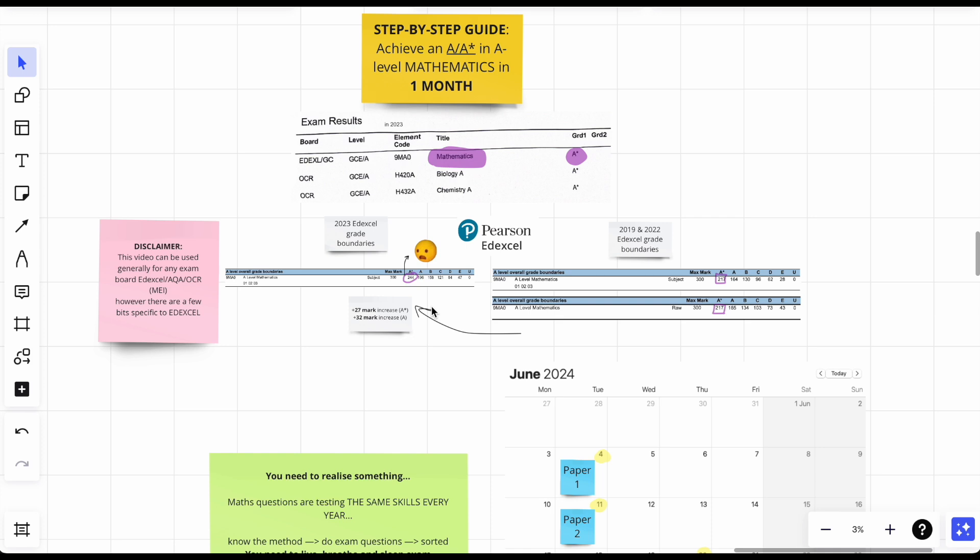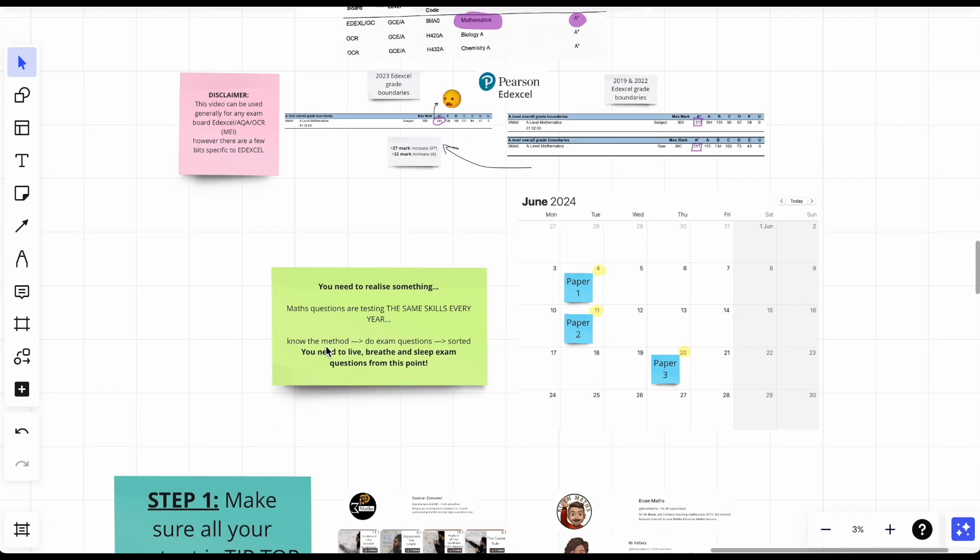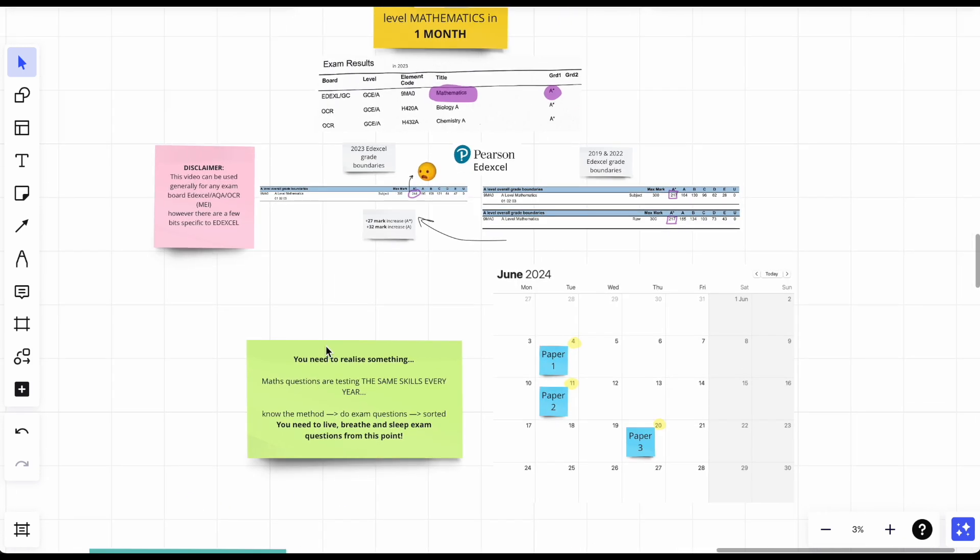Disclaimer: this video can be used by anyone doing any exam board for A-level maths. I did Edexcel, and most things here are quite general even if a few points are Edexcel-specific. So let's begin. You need to realize something: maths questions are testing the same skills every single year.